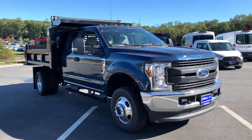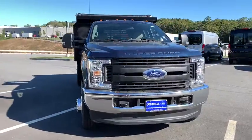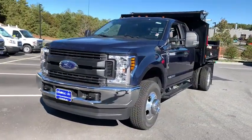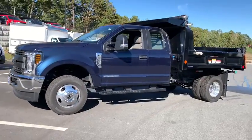You're going to love the 2019 Ford F-350. This vehicle delivers the style, comfort, and efficiency you need to meet the needs of today's lifestyle. Confidence comes standard when you're behind the wheel, prepared for the journey ahead.